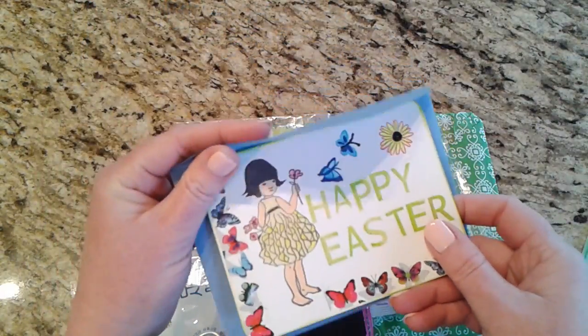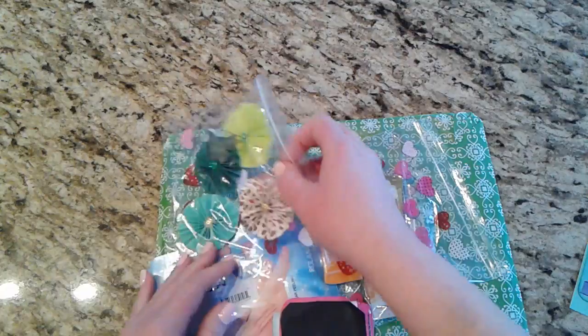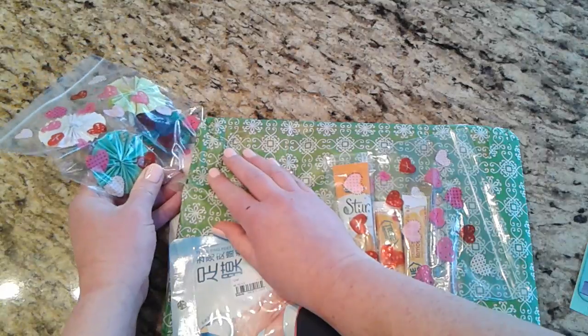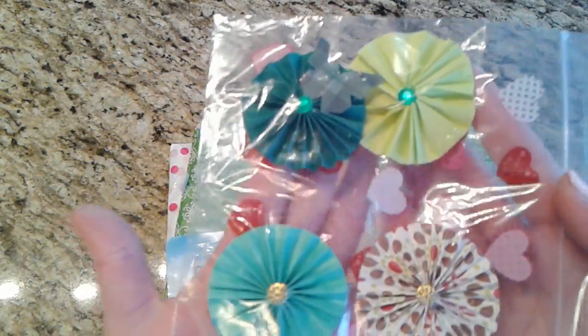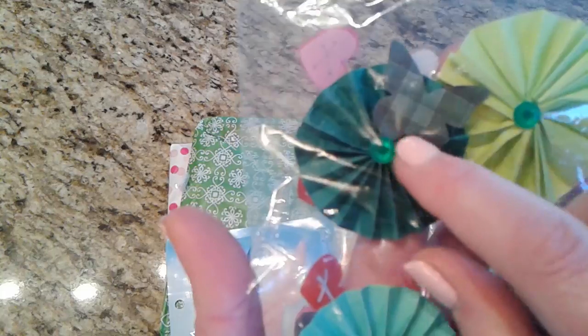She's included the envelopes and everything — what a super idea, thank you! And more of her fun rosettes — I love these. She even embellishes right in the center of them. Oh, and here's a butterfly on this one — so pretty!